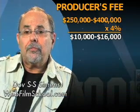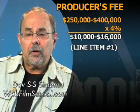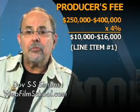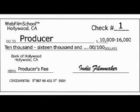So right now, the first line item you're filling in on your million-dollar feature — made for $250,000 to $400,000 — is check number one, line item number one: your producer's fee. $10,000 to $16,000.